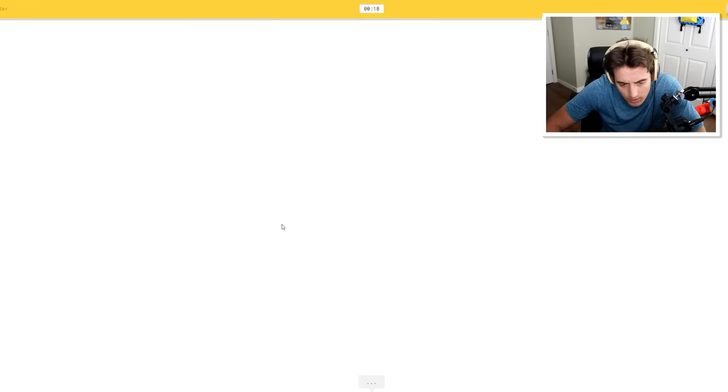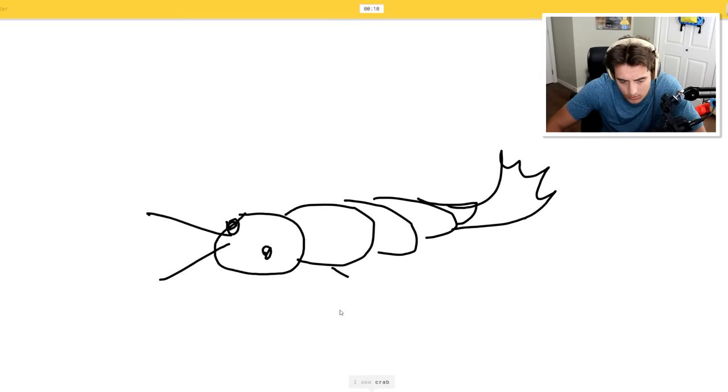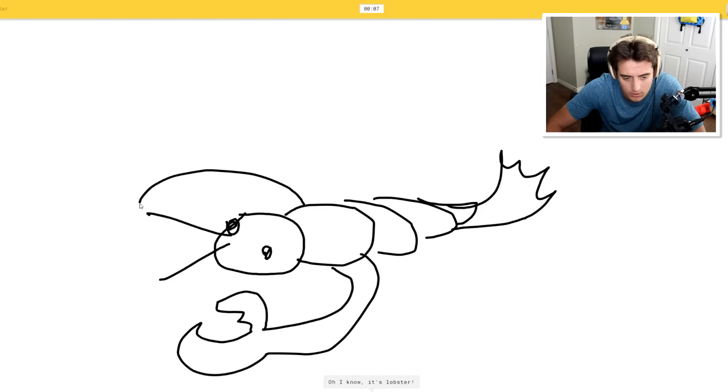A lobster! Alright, oh boy. I see circle, frying pan, spider, mouse. I see crab, helicopter. It's a lot. Oh, I know - it's lobster! Yeah.